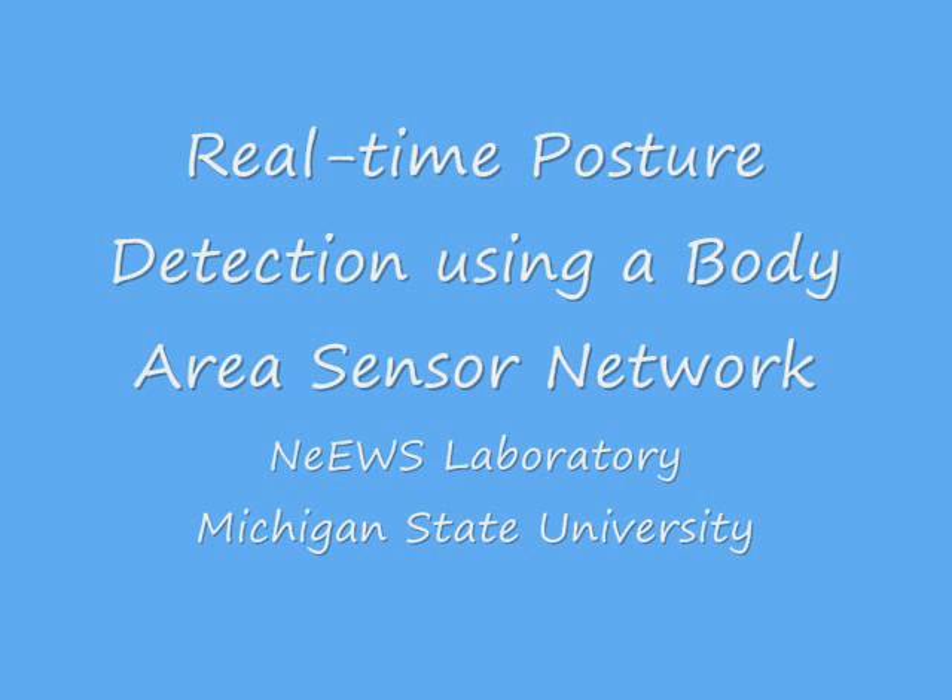Real-time posture detection using a body area sensor network. The work presented in this video was done in the NEWS laboratory at Michigan State University.